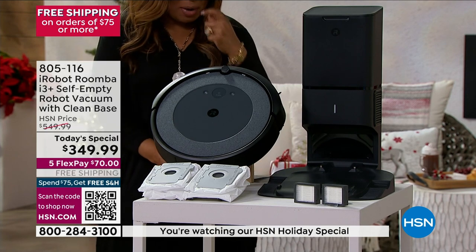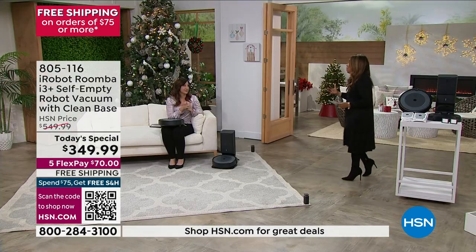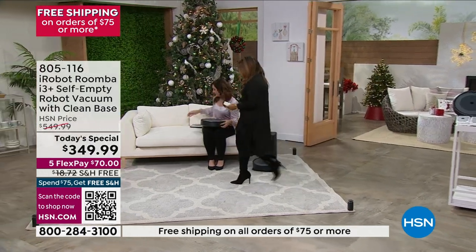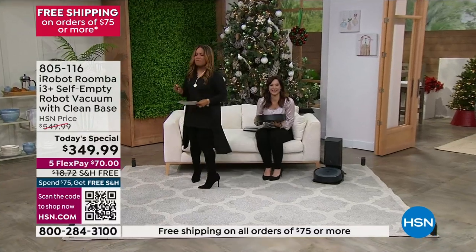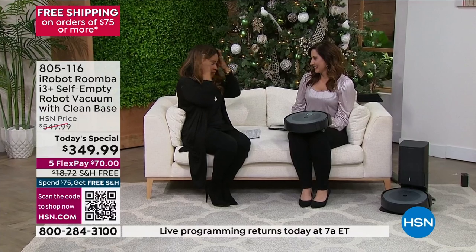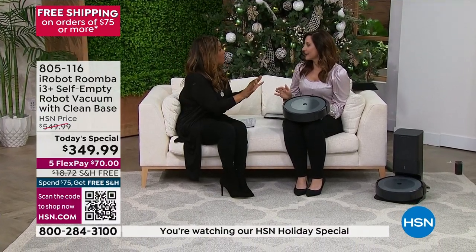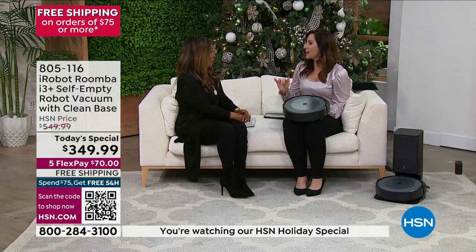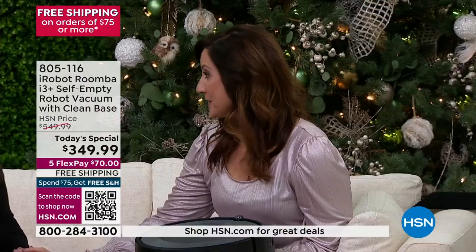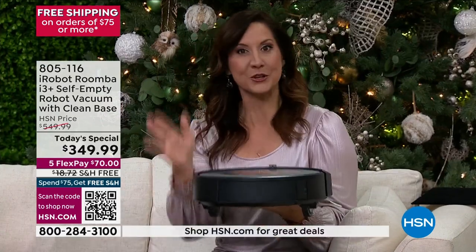We have Rebecca Wood joining us — this is our first ever auto vac today's special. I am so excited. This is smarter than even the smartest Roomba vacuums we've ever had here. This is the one I have at home and it's life-changing, especially when you don't even have to clean the bins anymore.